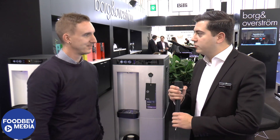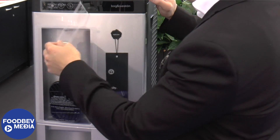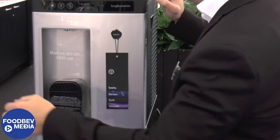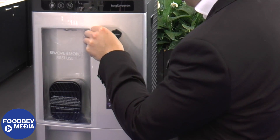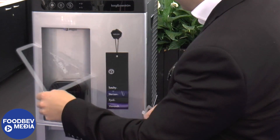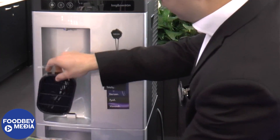Thank you very much Darren, it's great to be here. The show has been really successful so we've been really pleased with the interest shown so far. The B4 system is brand new for the show, and we've been working hard behind the scenes to make sure we got everything right.